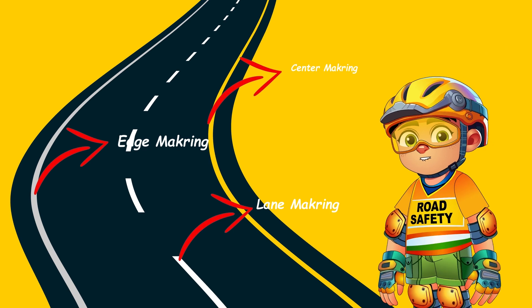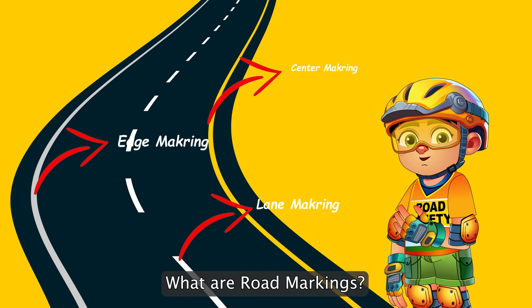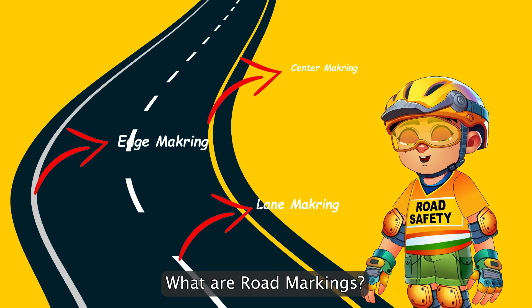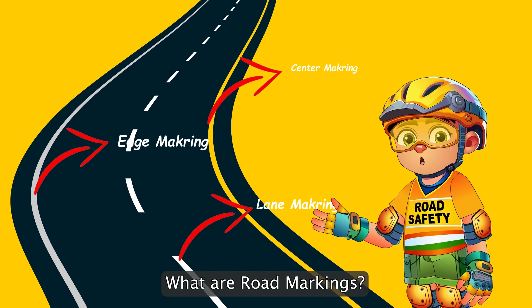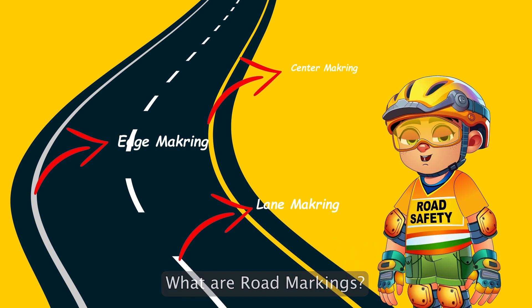Road markings are painted lines, patterns, or symbols on the street surface that help manage and control traffic flow. They provide essential information without saying a word. But what do these markings mean? Let's find out.